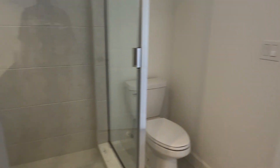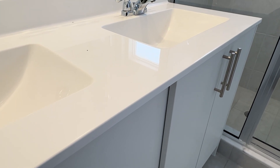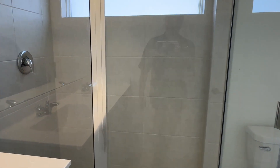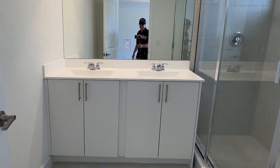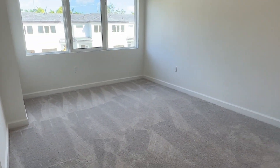Here is your master bathroom. You've got two sinks. And there's the master bedroom.